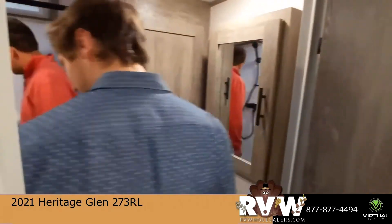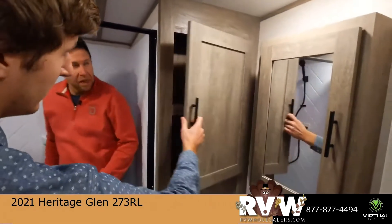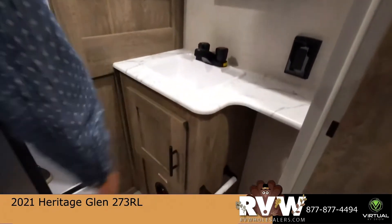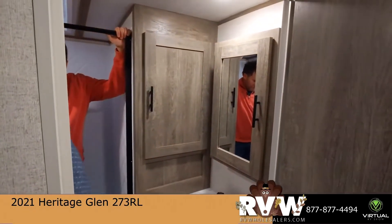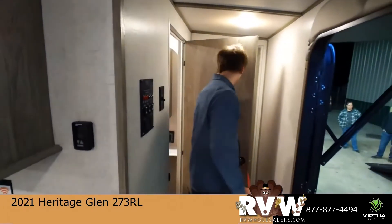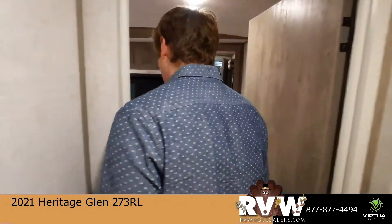In here you've got a shower with a skylight, so you get some natural lighting while you enjoy your hot water. Lots of storage in here too. You've also got a full porcelain toilet — makes a big difference, so you don't feel like it's going to fall apart when you sit down. And there are even outlets in the bathroom, which you don't always see — you need those for hair dryers and curling irons.